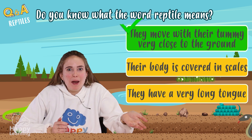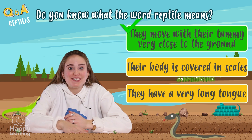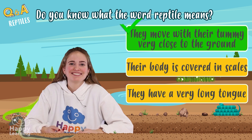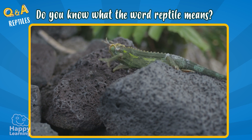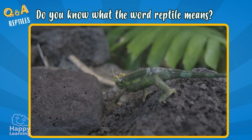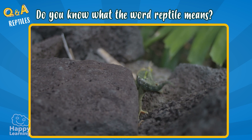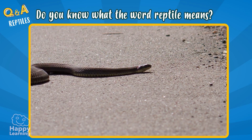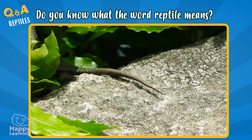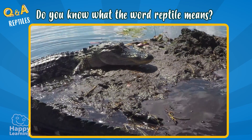Exactly! The word reptile means that they walk with their stomach really close to the ground. Easy peasy! Reptiles always crawl when they're moving — that means their tummy is touching or very close to the ground. Like this snake, or this lizard, or this crocodile.